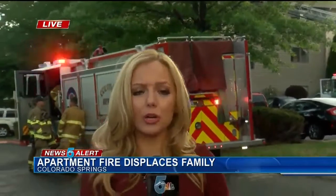We're hoping to learn more over the course of the morning and will bring it to you. Stick with News 5 today and the News 5 app for the very latest. Watching out for you, Colorado Springs. Shayla Gerrard, News 5.